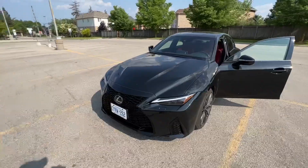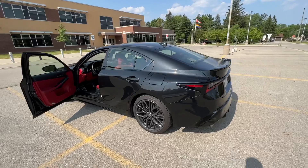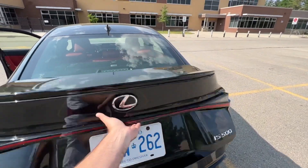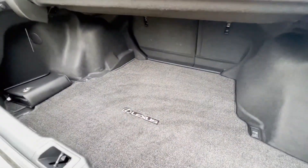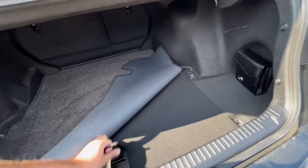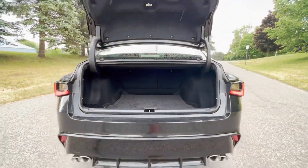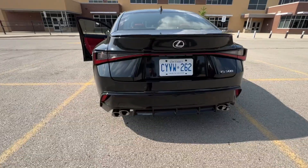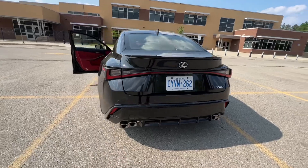Imagine if this came with a turbo — we'd be looking at around 600 horsepower. The trunk has plenty of room in the back, and it comes with a spare tire, which is a nice feature. Overall, the exhaust is my only big issue with this car right now — it genuinely needs a better exhaust.